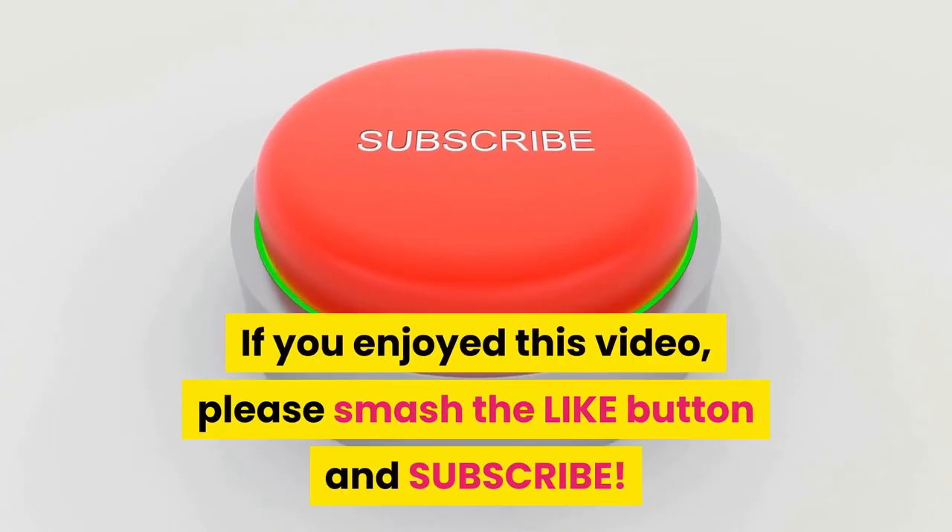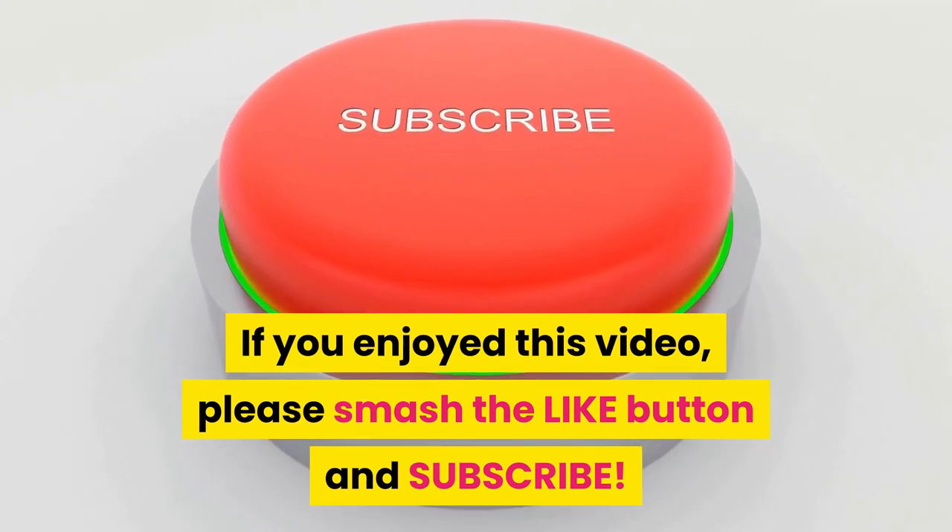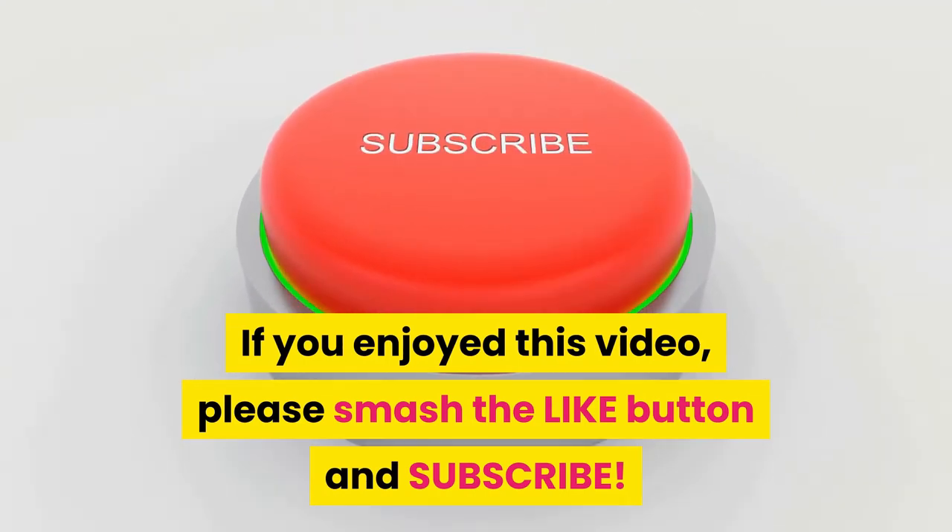If you enjoyed this video, please smash that like button and subscribe for more great videos. Thanks for being awesome!